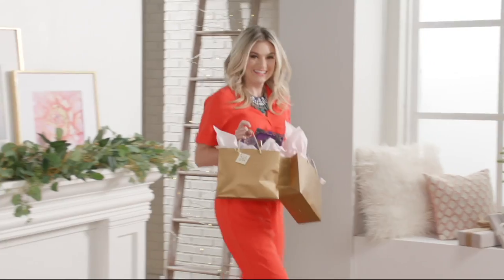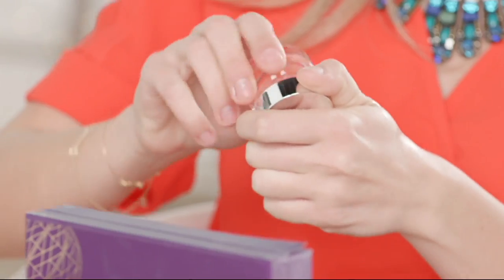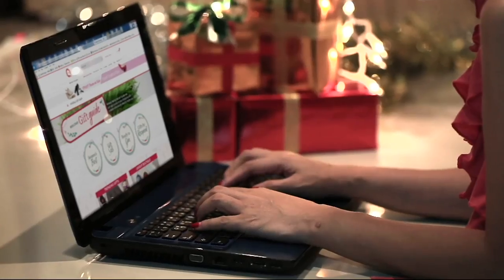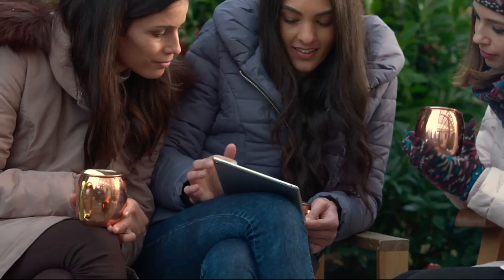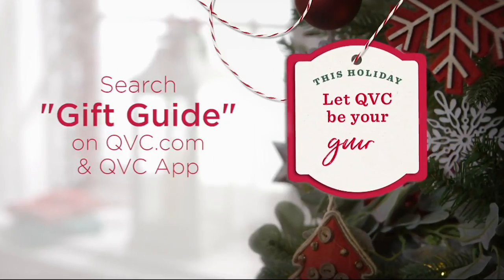Gift giving never looked so good. Tune in all month long as we celebrate all things beauty for our Give Gorgeous event. Throughout November, take advantage of select event prices on some of the top beauty finds. Whether online, on air, or on the QVC apps, you can find the perfect gift they will love. When it comes to giving gorgeous, let QVC be your guide. This holiday season, search 'gift guide' online to discover our unique gift list and season's best items, plus gift sets complete with packaging. Check back for new gift lists, tips, and videos to help make your season bright.